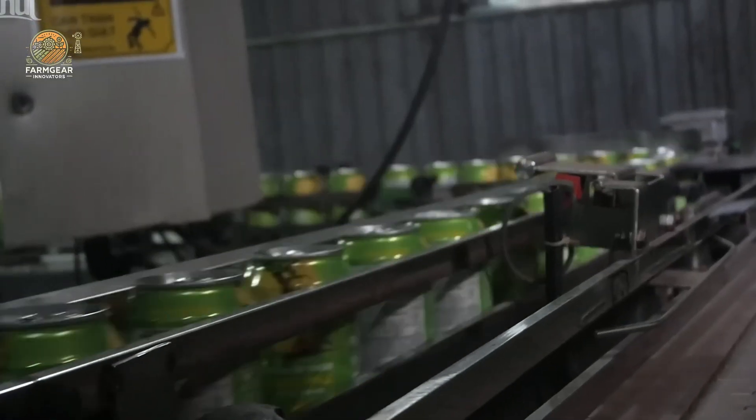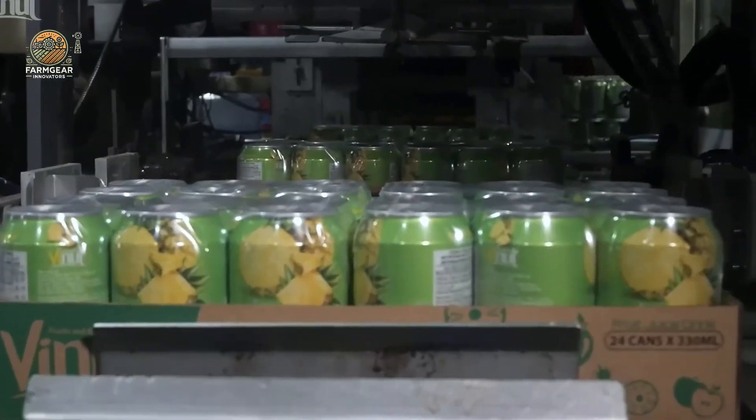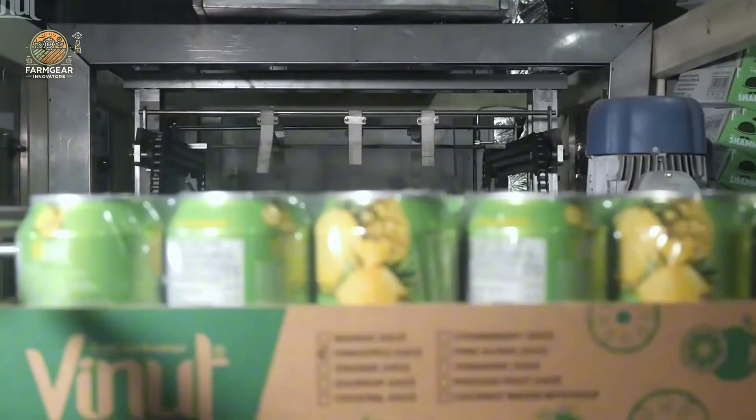These machines are not just about speed — they also ensure that the juice retains its natural nutrients and flavor, so you get the best product every time.